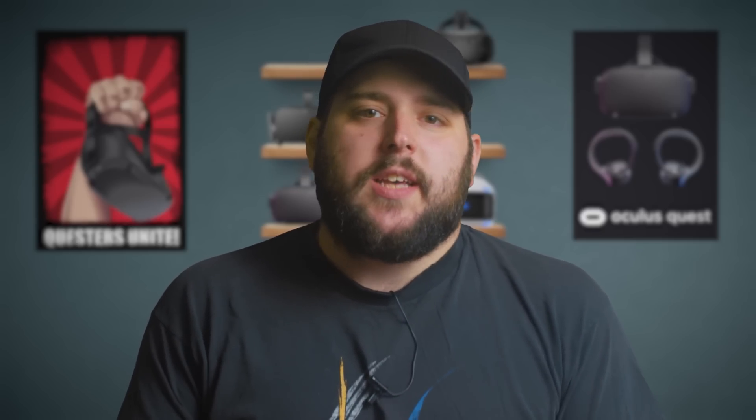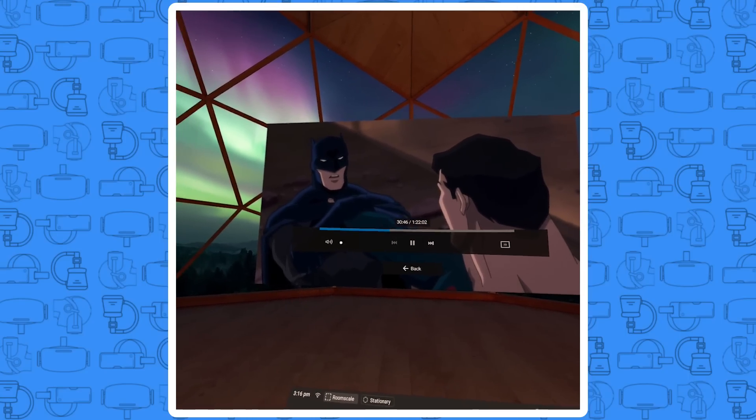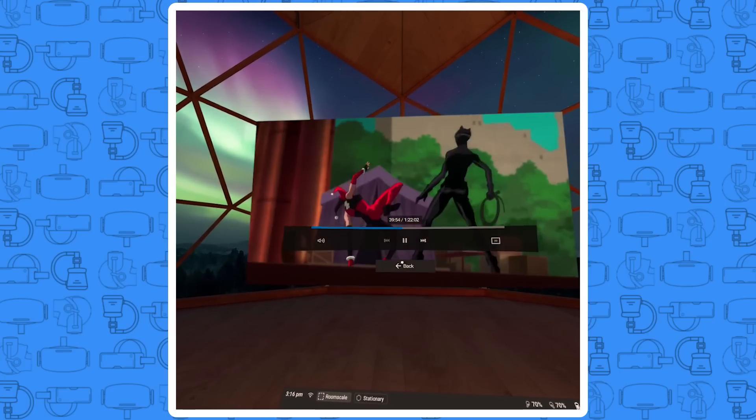Let's talk about the native Oculus apps. First of all, you can actually watch videos right from your home hub if you have them loaded onto your Quest, by going to the Oculus Gallery. It's not the best quality or most immersive, but it's adequate.